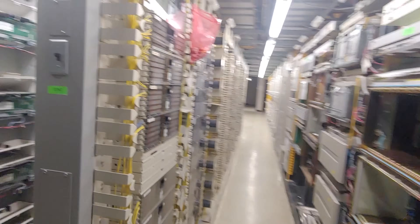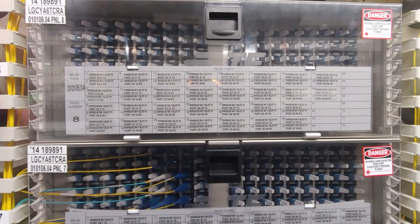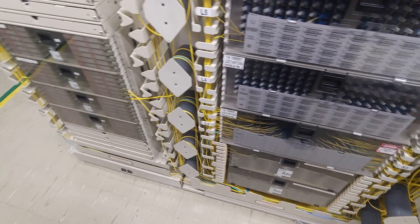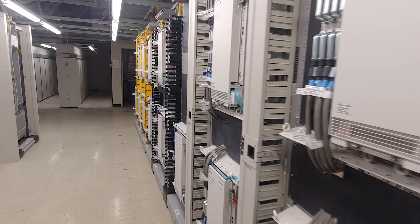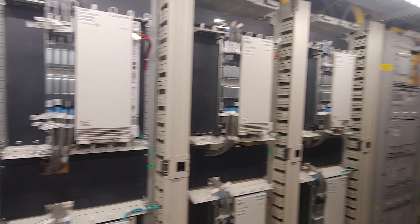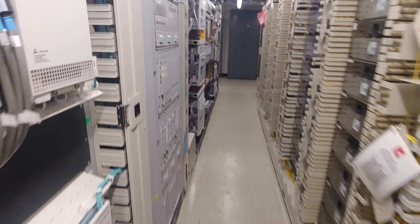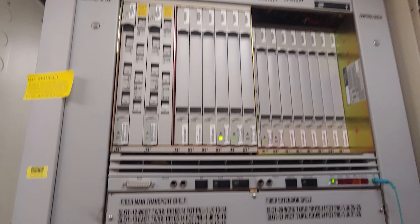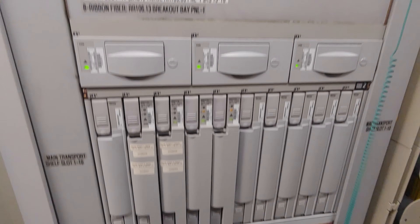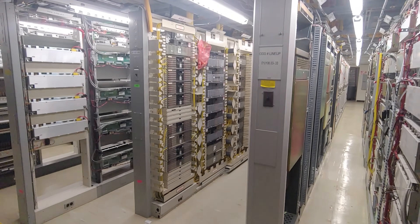Some more fiber optic routing — this is where all the patch panels run to. Different backhaul services being established here. All the fibers are neatly run where they need to be run. Anyways, that's where all the fiber came in.